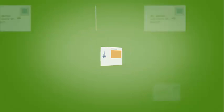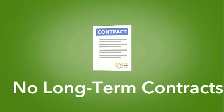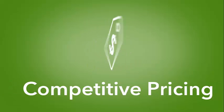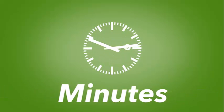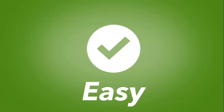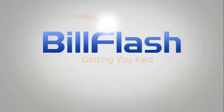So stop managing your bills the old-fashioned way, and start using BillFlash. It's integrated with your billing software. There are no long-term contracts, competitive pricing, and setup is fast and free. It takes just a couple of minutes to send bills, and is incredibly easy to use. BillFlash is the best way to send bills and get paid.